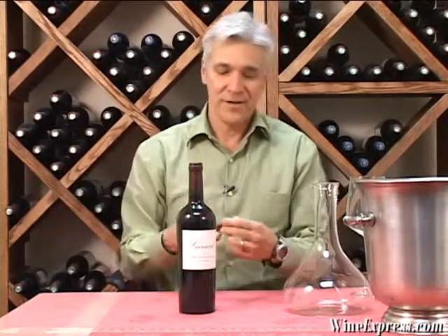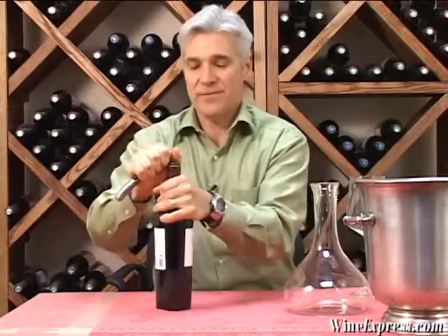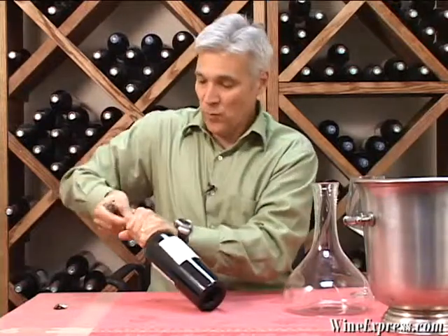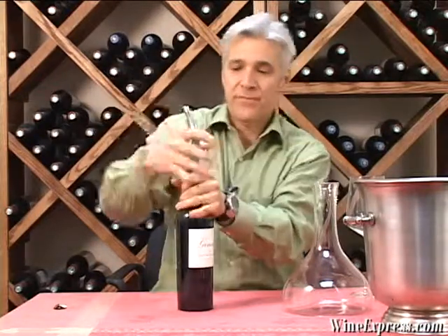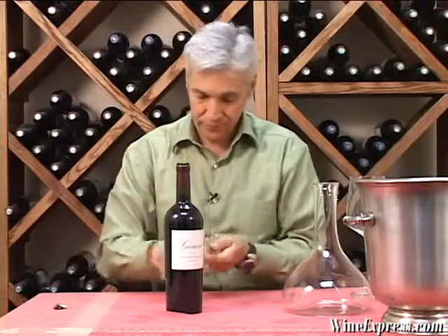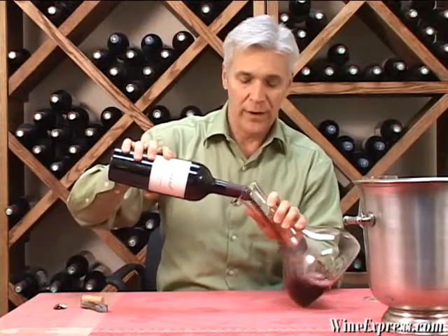This is Gerard, 2008 Old Vine Zinfandel, Napa Valley. Gerard is a winery that was around for a very long time in Napa and was sold. Then in 2000, it was revived. New owners came in and decided they wanted to really try to make something of this winery once again.